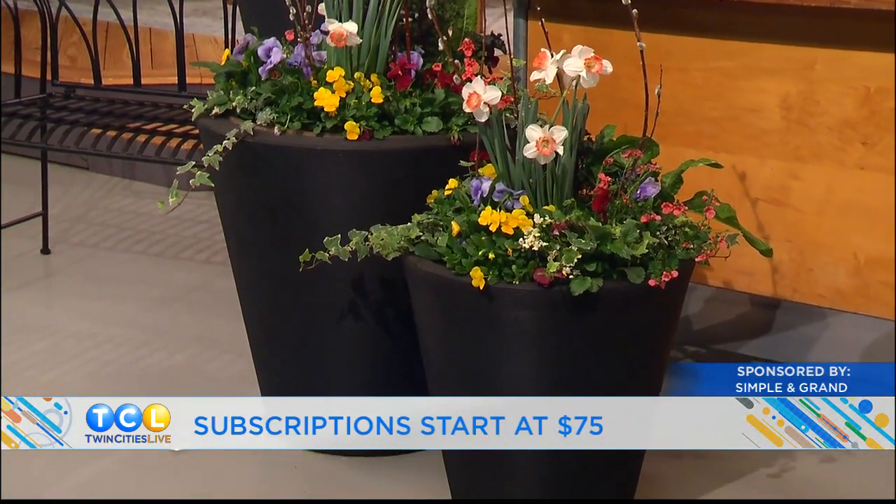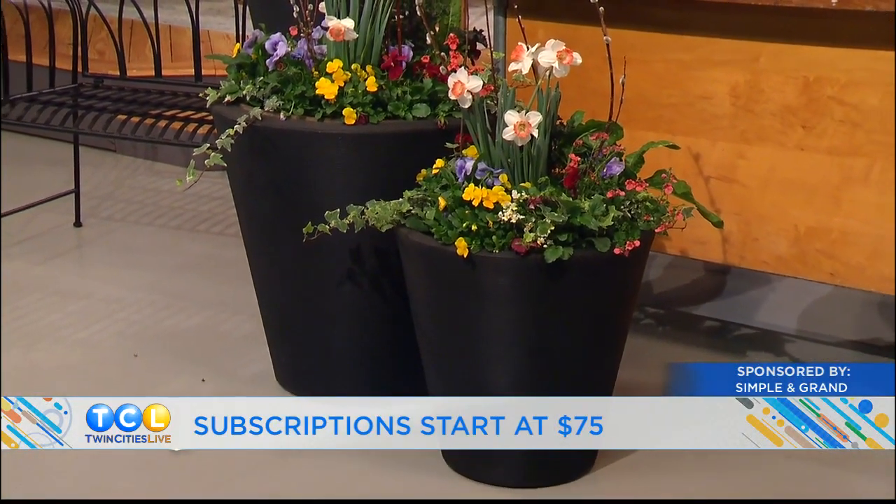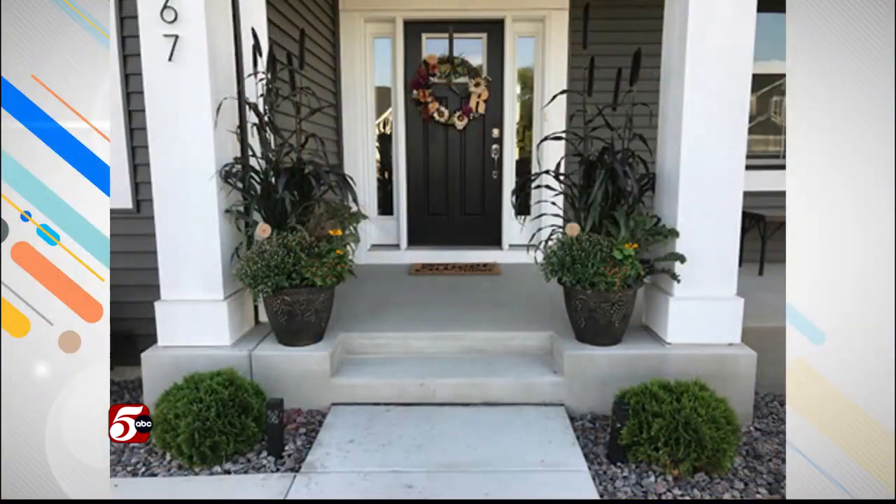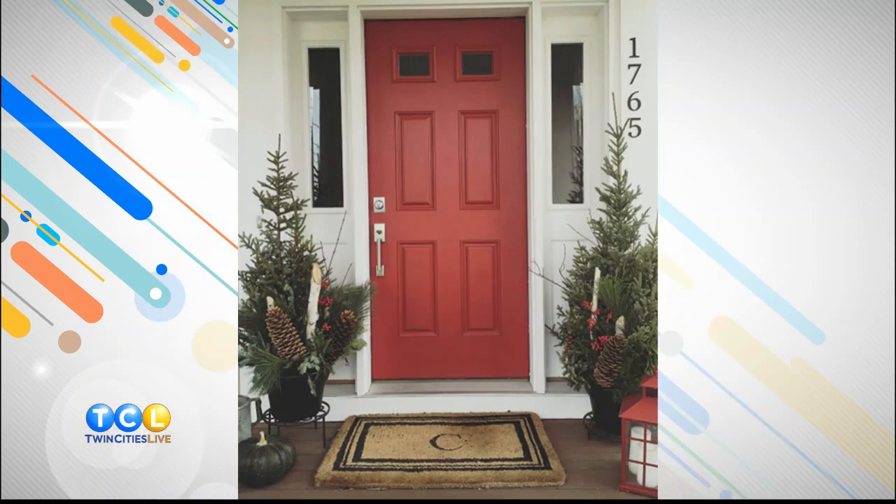As a quick reminder, Simple and Grand is a subscription-based company. Once you sign up, we take it from there until you decide to be done. At the beginning of each season we come out to your front door, leave your new planter, and take away the old one. All you have to do is water.